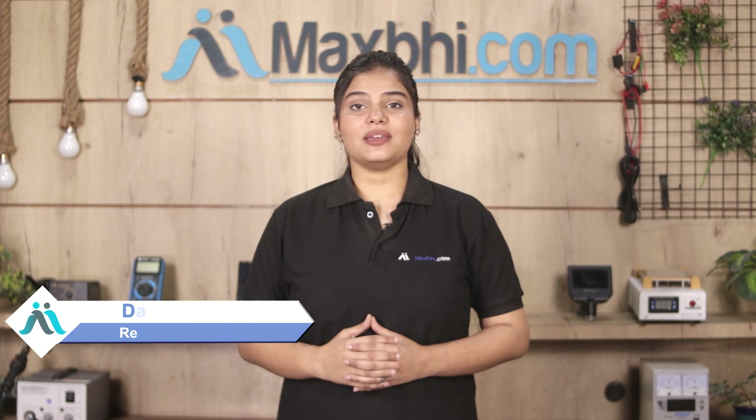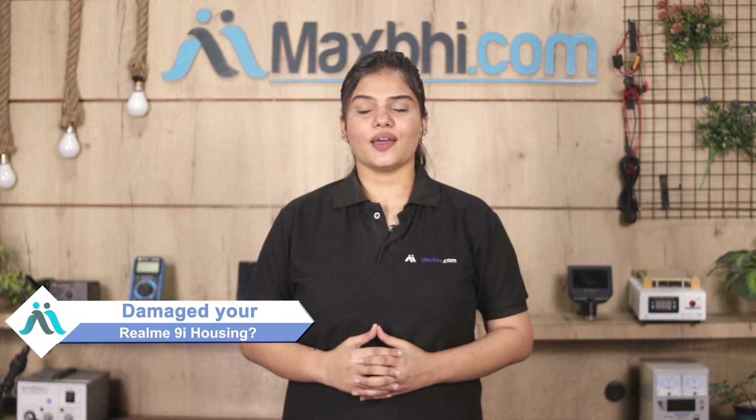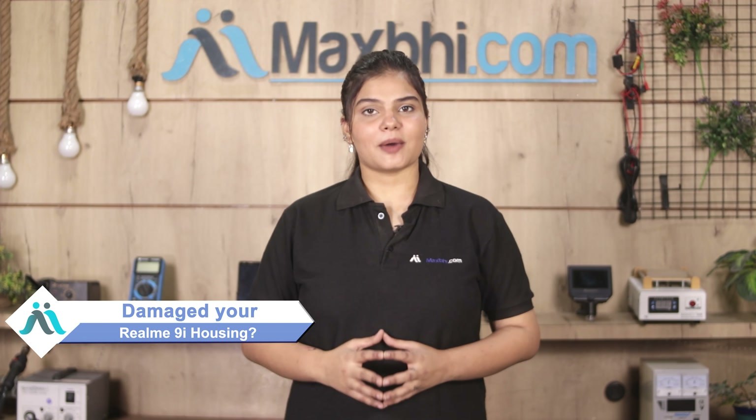Hi friends, this is Lucky from Maxp.com. Friends, the housing of Realme 9i is damaged — worried about the high repair cost of your smartphone?